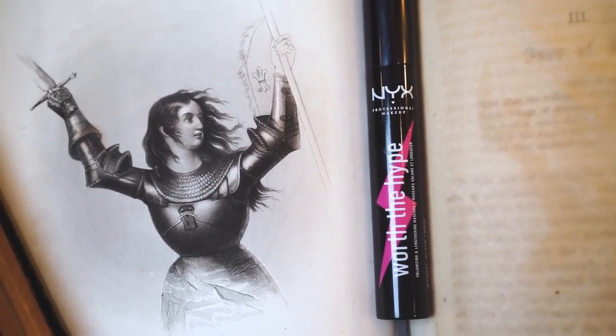For mascara, I'm going in with NYX's Worth the Hype Mascara, and I'm just going pretty simple with this. And for an added dramatic effect, I'm going in with that dark brown color from before and adding some dirt smudges.